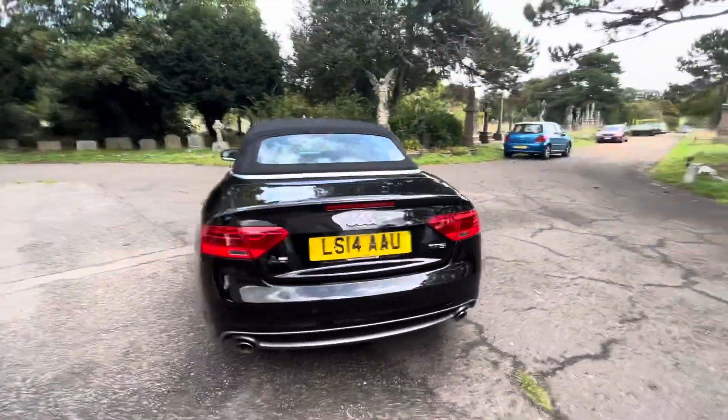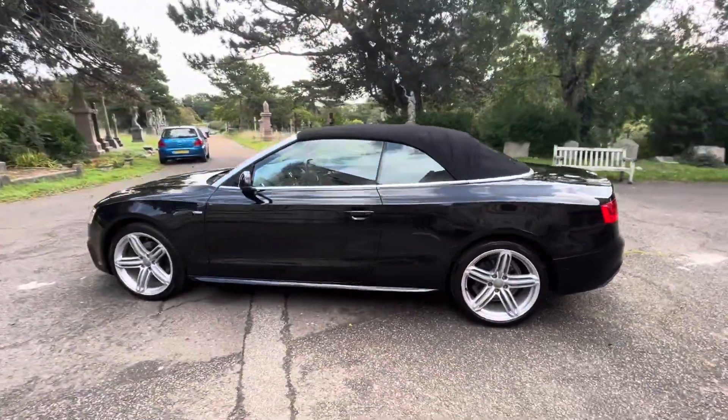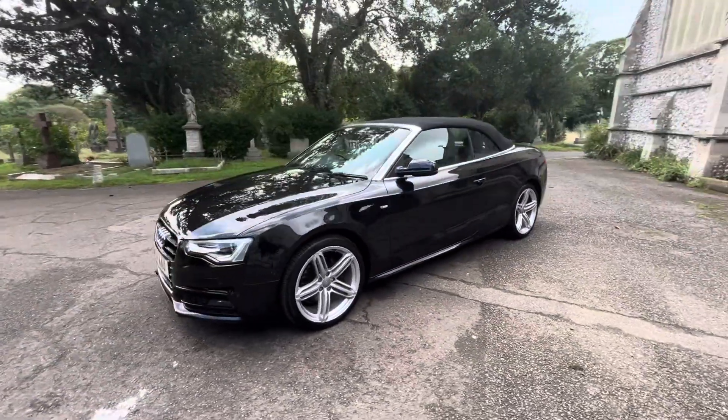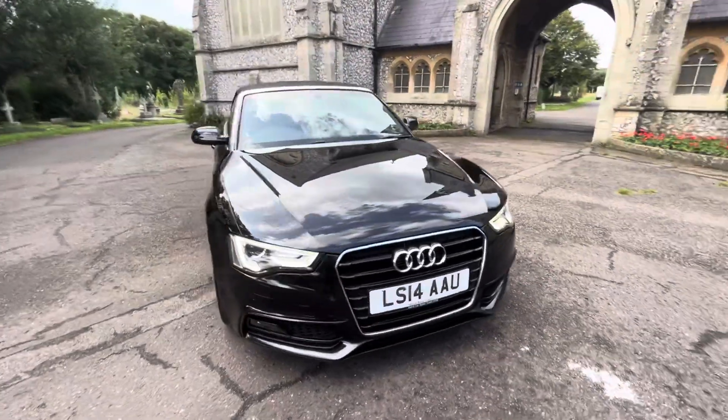The car is a petrol automatic doing just over 89,000 miles and comes with full and up-to-date service history based on the mileage intervals. The last service was done this month before the car leaves, and we'll also include a gearbox service, given it has an auto gearbox that requires servicing.